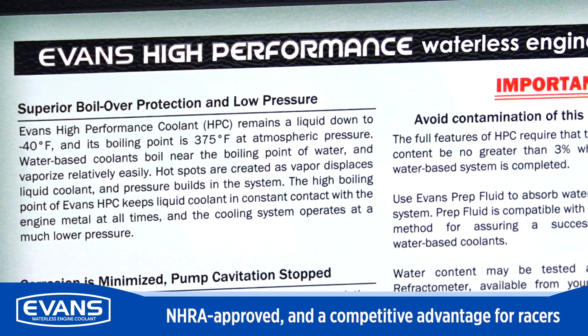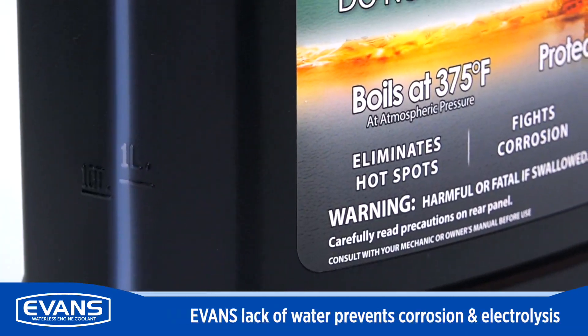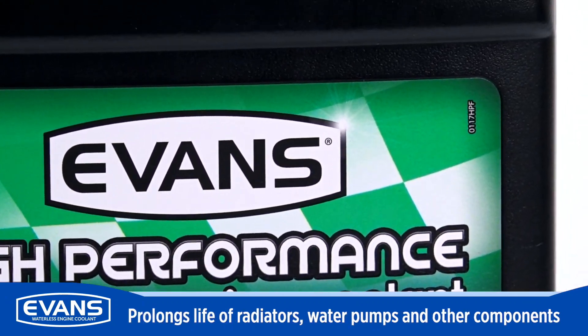Evans is NHRA approved and is a competitive advantage for racers. Also, the lack of water in Evans coolant prevents corrosion and electrolysis and helps prolong the life of radiators, water pumps, and all other internal cooling system components.